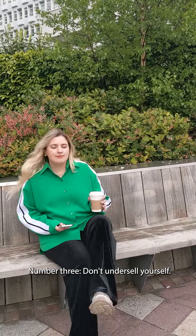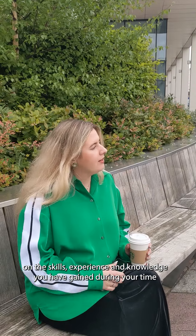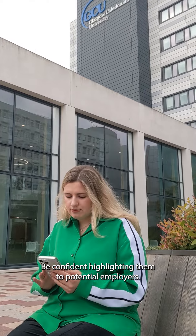Number three: don't undersell yourself. Take time to reflect on the skills, experience, and knowledge you have gained during your time at university, and be confident highlighting them to potential employers.